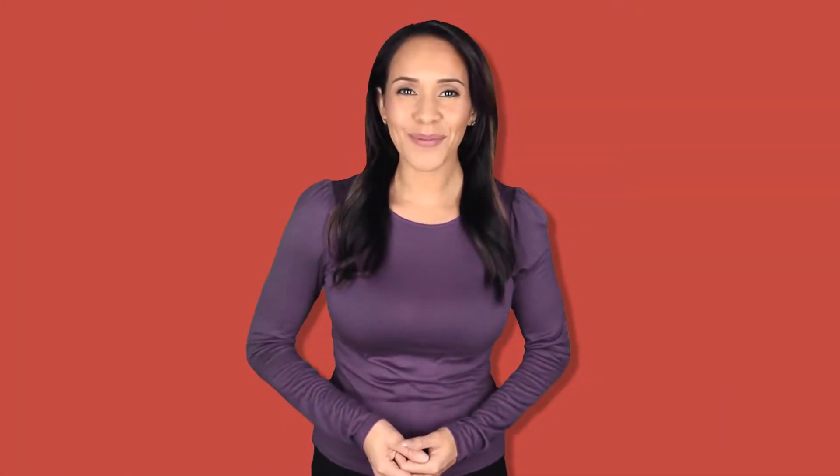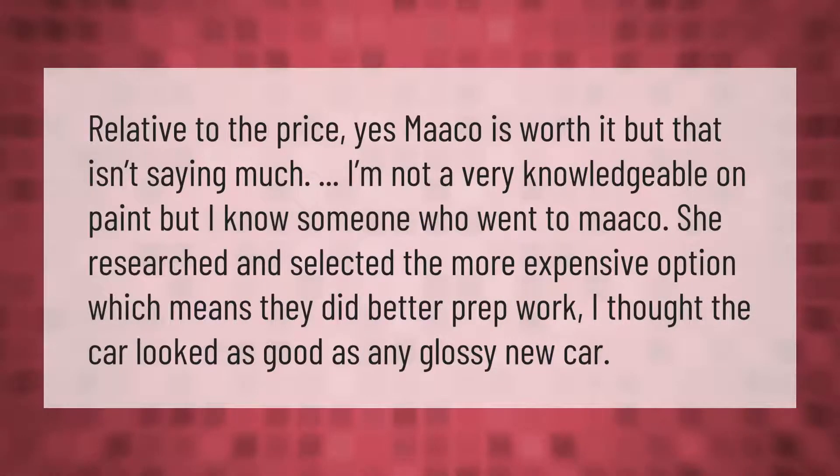Relative to the price, yes, Maaco is worth it, but that isn't saying much. Someone I know went to Maaco and researched and selected the more expensive option, which means they did better prep work. I thought the car looked as good as any glossy new car.